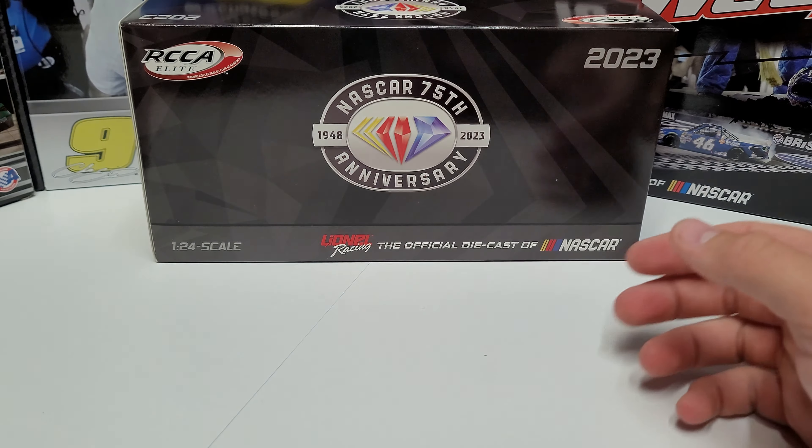We've seen this paint scheme format twice before, both times with Trackhouse cars winning their first race — Ross Chastain had a chrome number, Daniel Suarez had yellow numbers, and now we get it with Kimi Räikkönen in metallic red with red numbers. I'm telling you, this thing is fire.